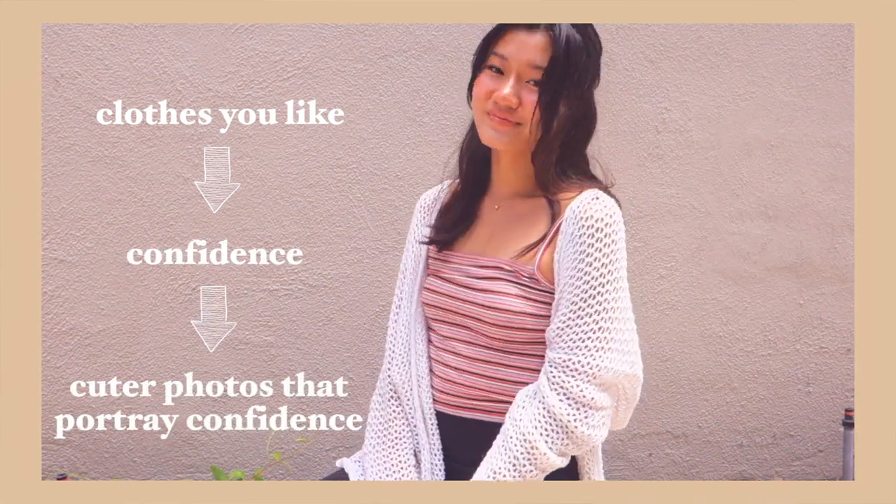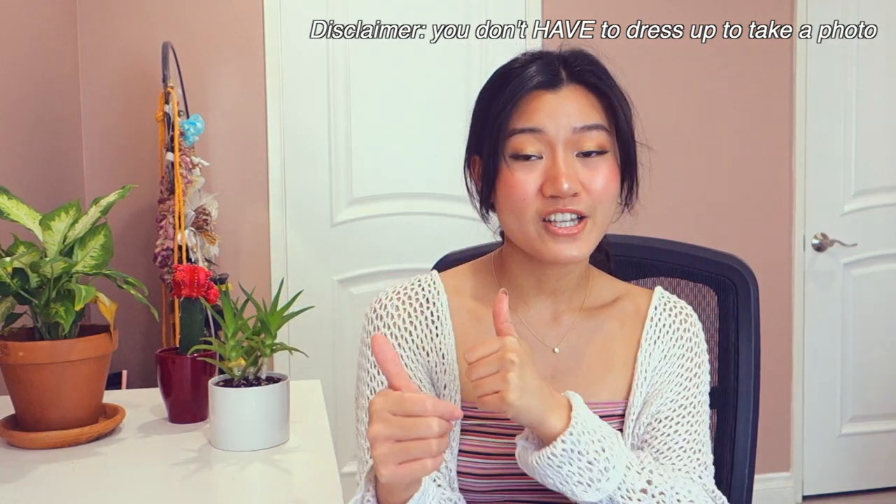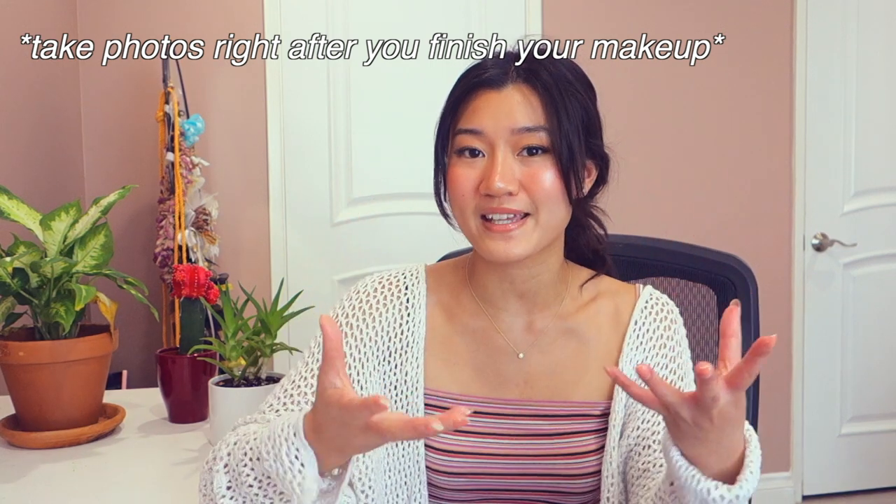Moving on to what to wear — my biggest tip is to wear something you feel confident in. This outfit I feel really cute in; it's very summery and the vibe I'm going for. If you're wearing something that makes you confident it'll show in the photo and make the selfie much cuter. You can also just wear a nice top since selfies mostly show the top part of your body. I also like doing my makeup — wearing makeup I'm proud of is a great confidence booster. A tip: take the selfie right after you do your makeup when your face is the most fresh, rather than at the end of the day.